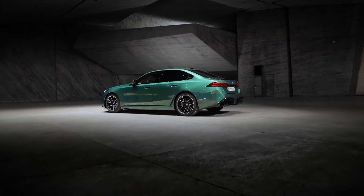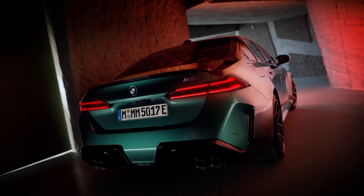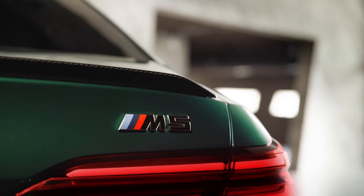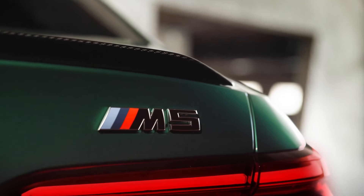At the rear, new LED tail lights, a reworked bumper, and a larger rear diffuser with quad exhaust tips complete the look. BMW's design philosophy emphasizes simplicity and generous surface areas, creating an impactful aesthetic. Buyers can choose from nine paint colors, including exclusive M shades like Isle of Man Green and Marina Bay Blue.